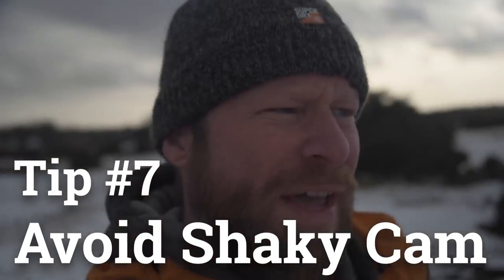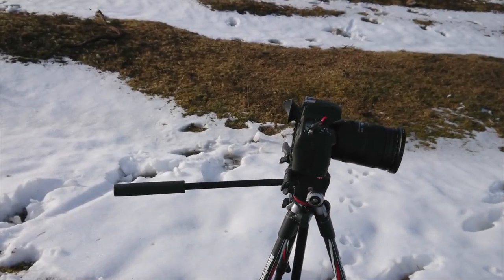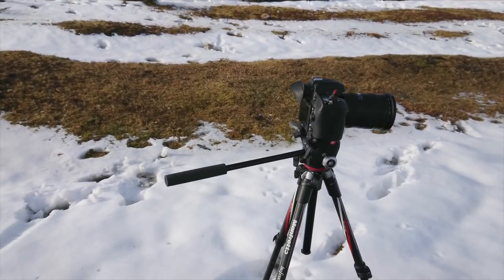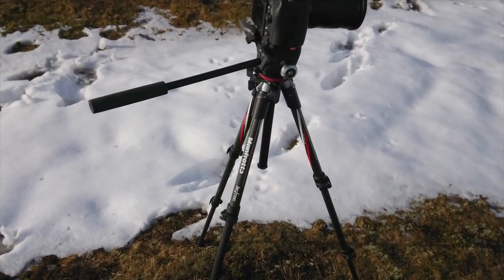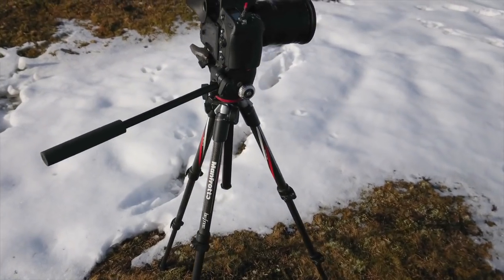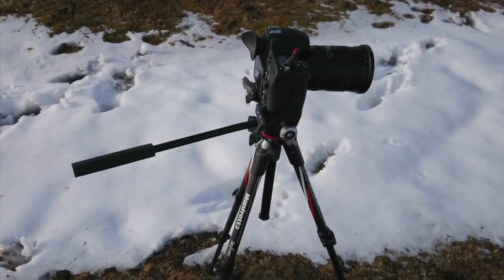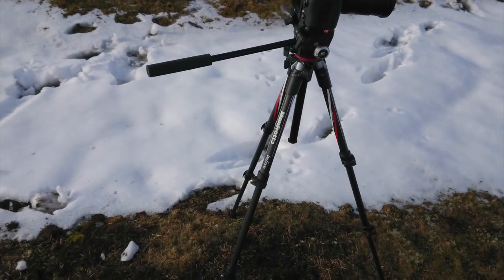Tip number seven is to avoid shaky cam — it's actually quite annoying to watch. There are three simple solutions. One is to buy a tripod; you'll be amazed at how much your video quality improves when you set it on a sturdy fixed position. The main decision is how heavy and sturdy the tripod is — a trade-off between how much you're willing to carry and how much stability and wind buffeting protection you want. The bigger ones also allow you to get higher, which matters if you want the camera at eye level.